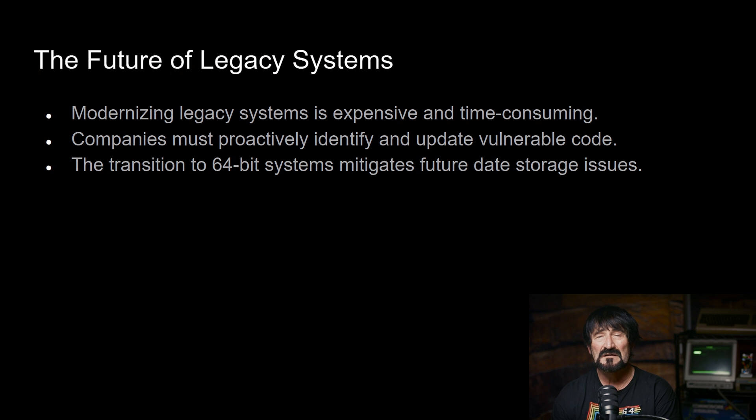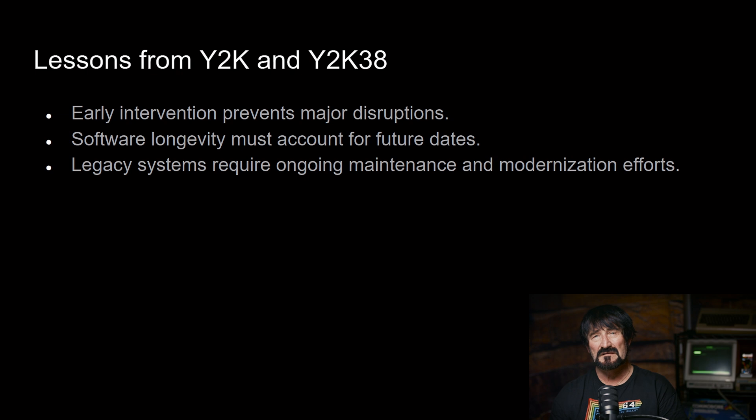Even with the Y2K problem, companies waited until the mid to late 1990s to really get on board with making the changes — it was kind of a scramble to get everything remediated in time for the year 2000. Way back in the 1970s and 1980s, when people were doing everything they could to save on storage by representing days with just two bytes, they didn't foresee the possibility that the systems they were developing would actually still be functioning and running in the 2000s and beyond.